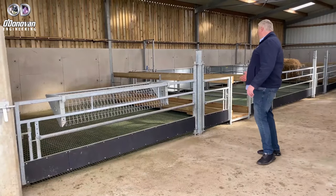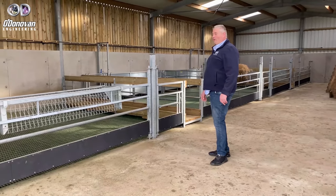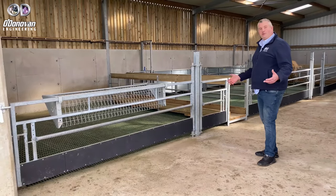Inside in the shed here we have four pins. The customer requirements were for a one-person operation for the sheep to enter and exit.